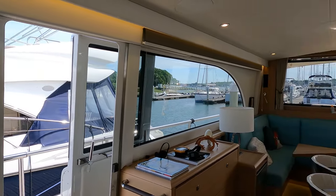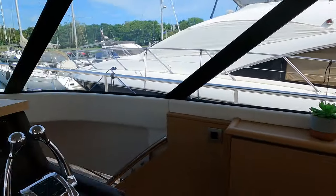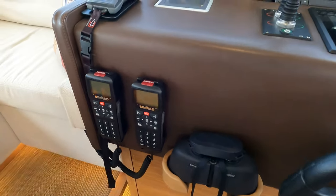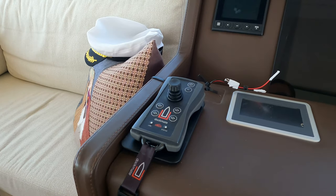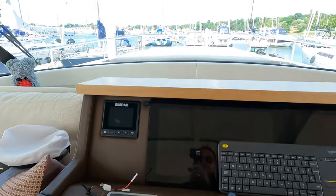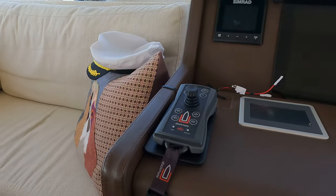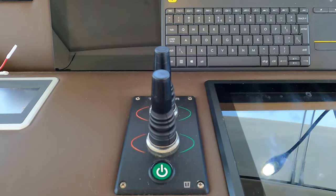Panning around to the starboard side, there's the inside of the access door, and again you get a great view all around. I love this sporty wheel at the helm station. Over on the port side you've got the two VHF radios and the Dock Mate remote control — great for when you're operating the vessel as a couple and you want to step outside and get a good vantage point to control the boat.